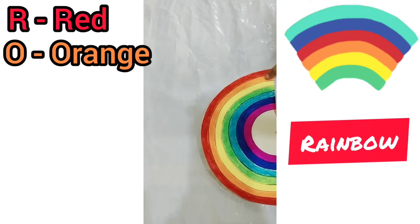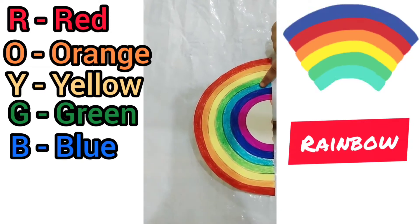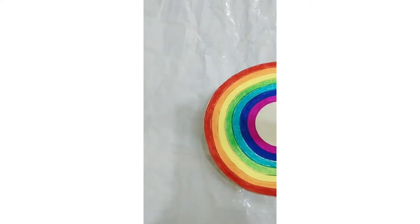Red and orange and yellow and green and blue and... indigo... indigo and violet! Wow! Vip Gior!